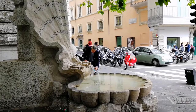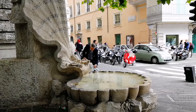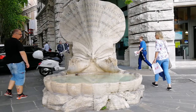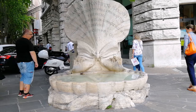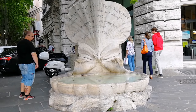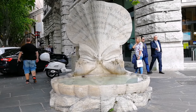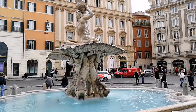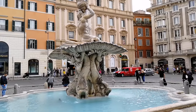200 лет фонтан простоял на углу между площадью Барберини и улицей Систина, которая ведёт к Испанской площади. Потом он стал помехой для дорожного движения, его демонтировали и отправили на склад. Только через 50 лет о нём вспомнили, провели реставрацию, и в 1920 году фонтан установили на углу между площадью Барберини и улицей Венето, где он сейчас и стоит.